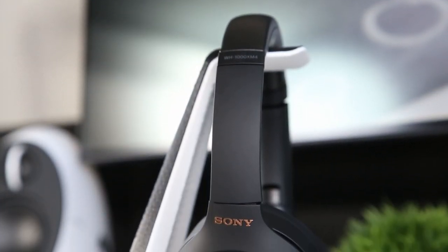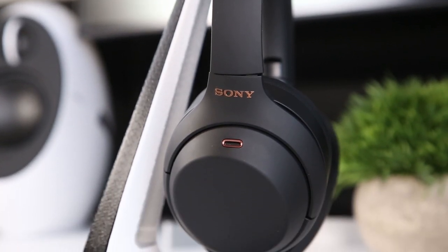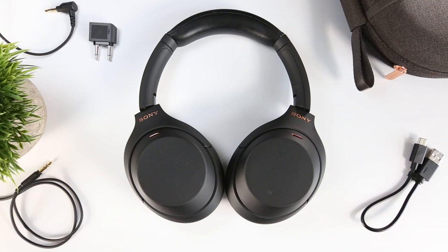I've been using Sony's new WH-1000XM4 flagship noise cancelling headphones for almost two months now, and they've definitely been worth the wait. But at $350, you'll want to know what you're getting before you make the investment, particularly now that the previous generation XM3s are priced around $250.